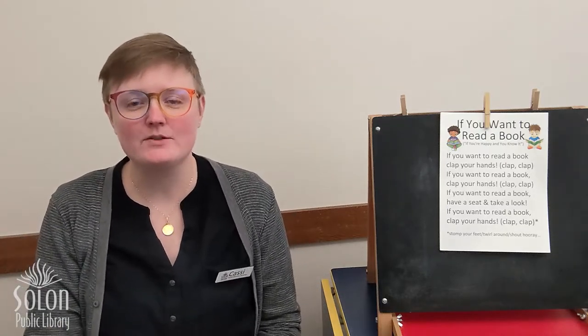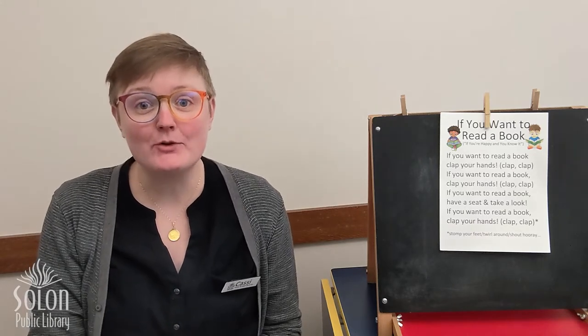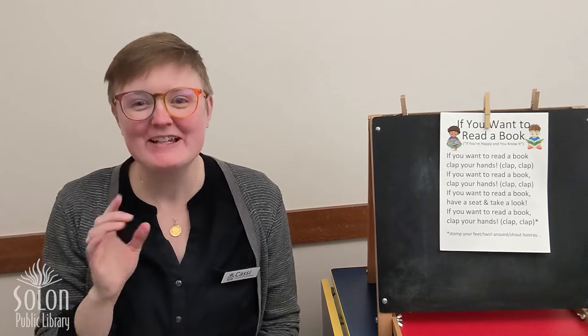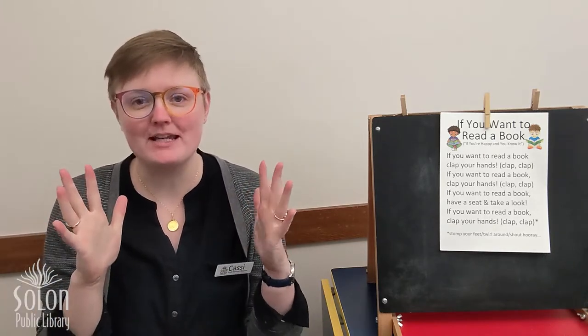Hi friends! Miss Cassie here with Solon Public Library's Digital Storytime. This week we're going to be talking more about shadows, but first we need to sing our welcome song and get our clapping hands ready.